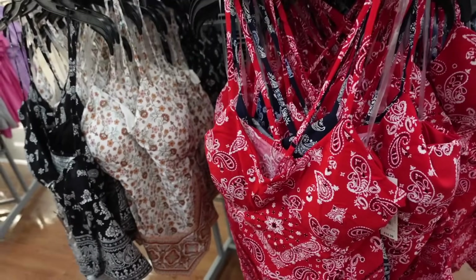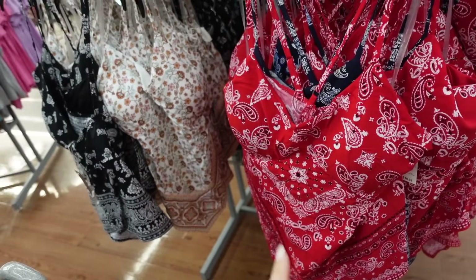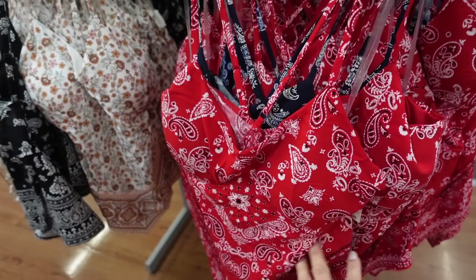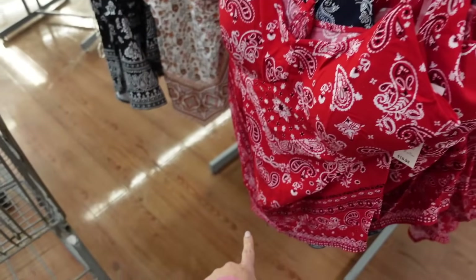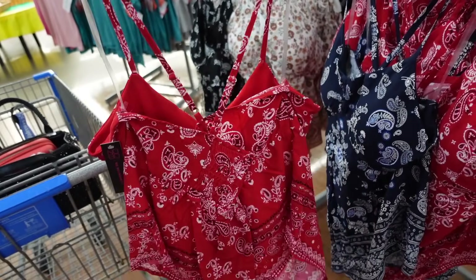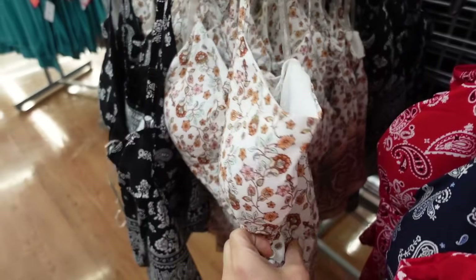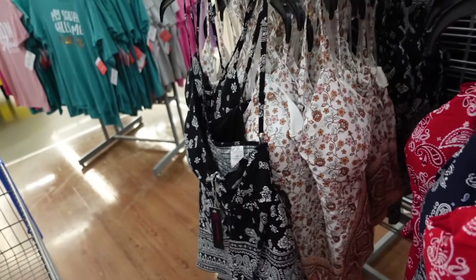We also have a new bandana top for this year. If you like this one, definitely grab it because they usually sell out really fast online. It's a nice lightweight, kind of round material. It has seam detailing under the bust and there are pads — I usually just cut a little slit and remove them. It has that handkerchief bottom and crisscrosses in the back with smocking. Comes in red bandana, blue, paisley, white floral, and black paisley. They're $10.98.